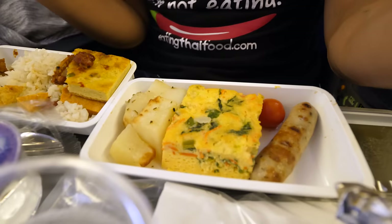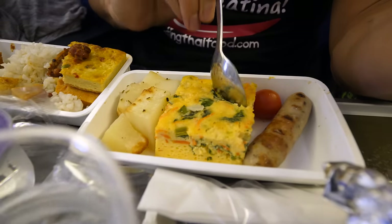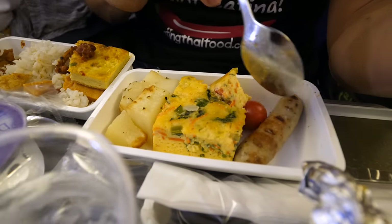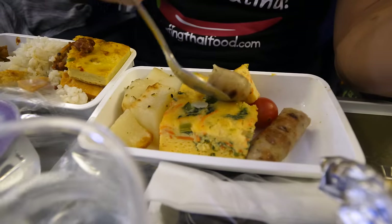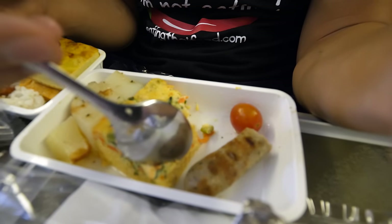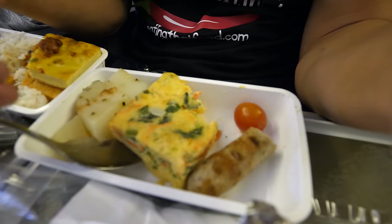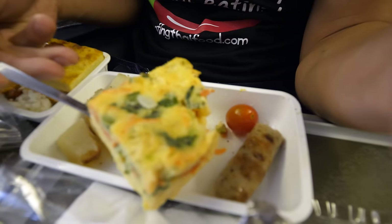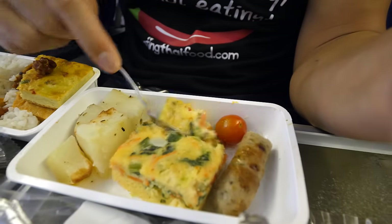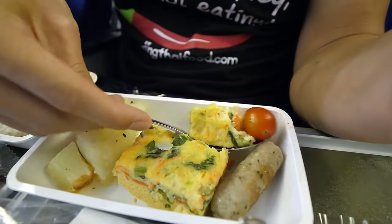Moving over to the other entree — the egg does look like quiche, it's like an egg cake with some of the sausage. There's some spinach and vegetables within the egg — it's just a solid block of egg, but that's one of the better pieces of egg I've had on an airplane. Usually egg can taste a little bit weird on an airplane, but this is pretty good. And then there's a nice herb sausage.